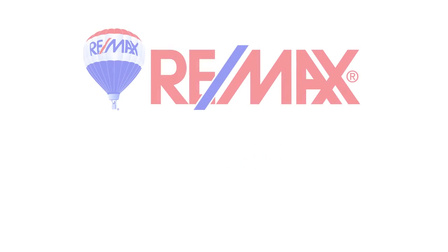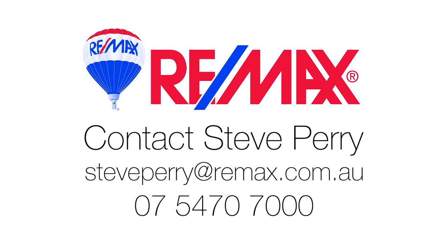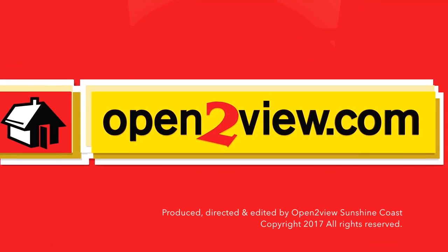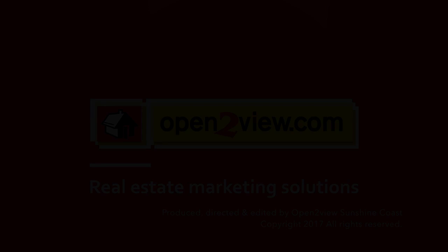To view this property, simply give me a call or come along to one of our open days. If you're looking for space, please call us and come check it out.